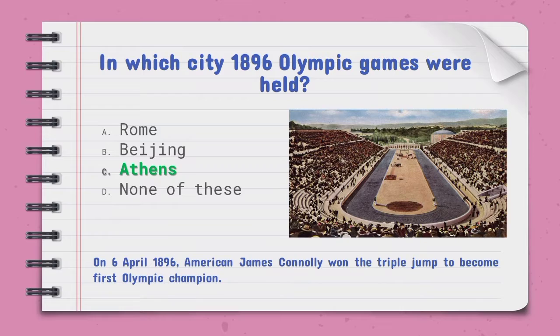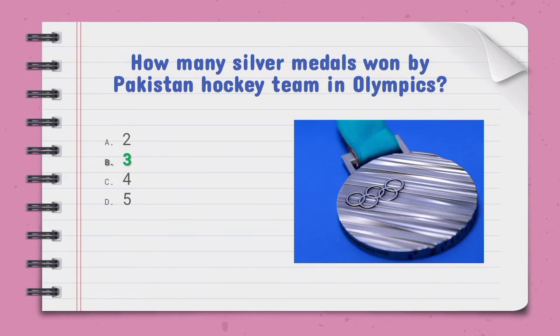In which city were the 1896 Olympic Games held — the right option is C, Athens. On 6th April 1896, American James Connolly won the triple jump to become the first Olympic champion. Pakistan won how many silver medals in Olympic hockey — the right option is B, three silver medals.